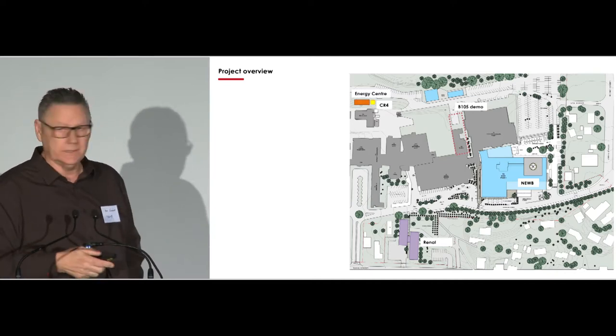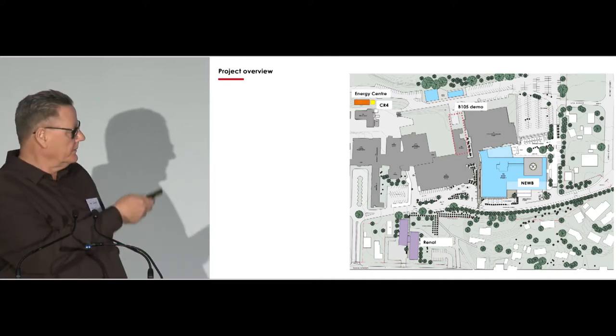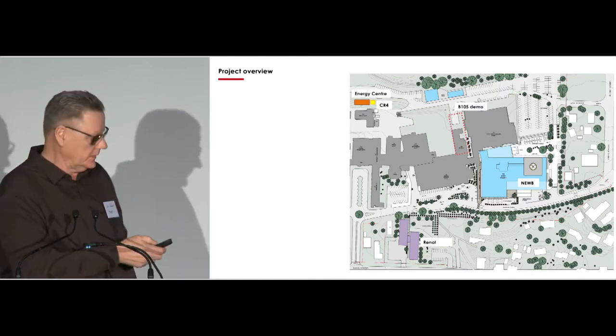We're going to demolish a few buildings — the renal building. Once we build that new renal department, we can demolish that building.